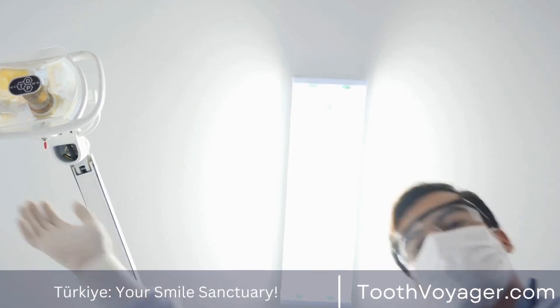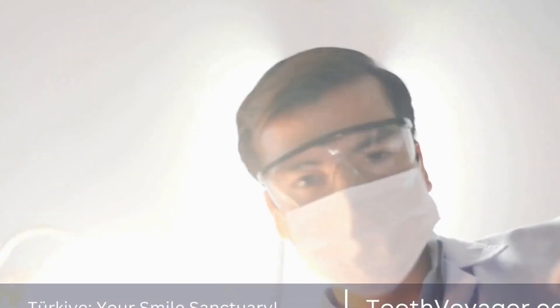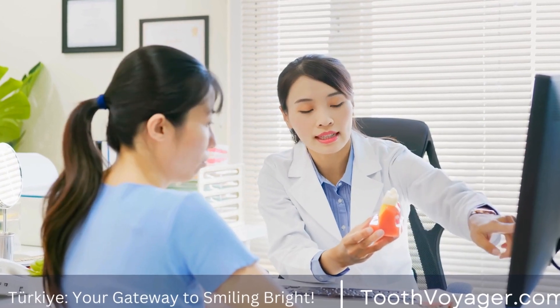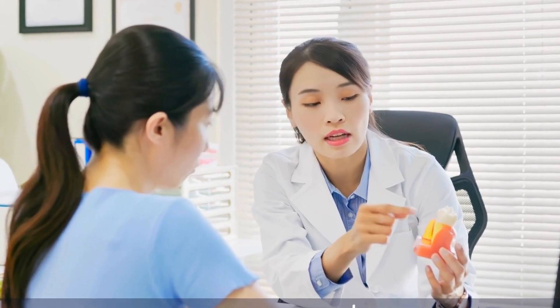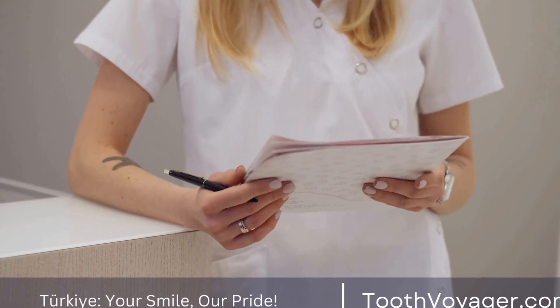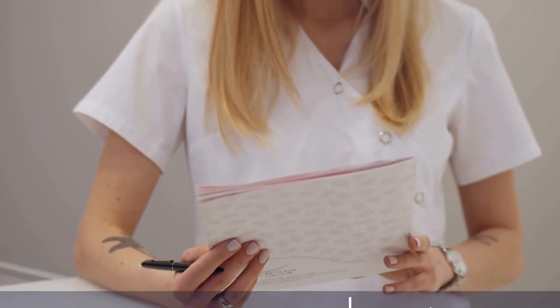One of the key factors that contribute to the success of dental implants is the patient's overall oral health. Good oral hygiene practices, such as regular brushing and flossing, as well as routine dental checkups, can help ensure the long-term success of dental implants. Additionally, patients who smoke or have certain medical conditions, such as diabetes, may be at a higher risk for implant failure.